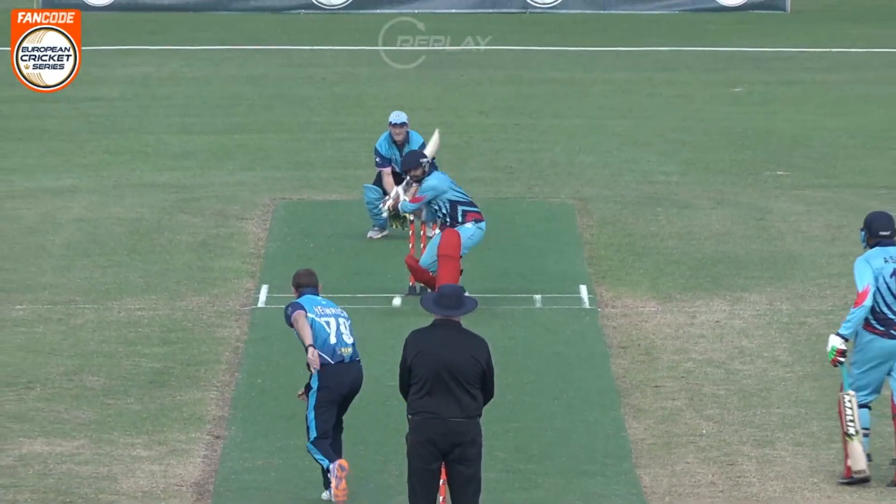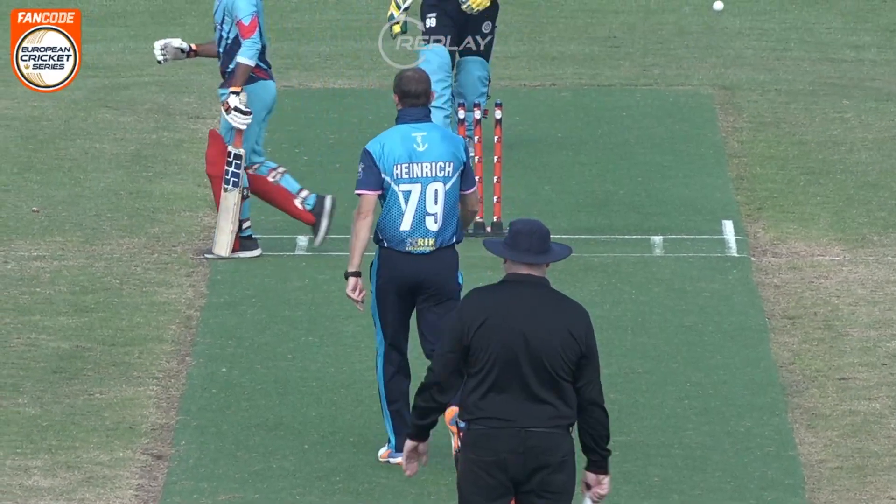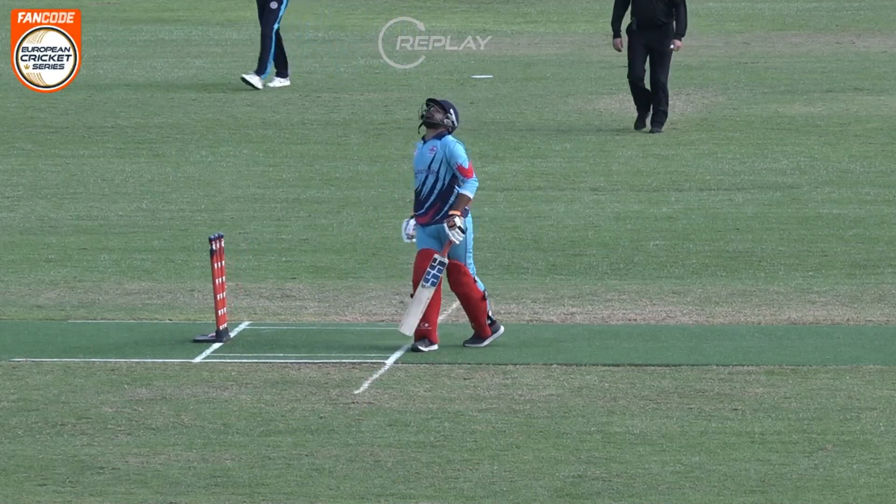He missed it and that is the end of Patel — he played some nice aggressive shots though. Well, this is a shot, Maria Gunda.